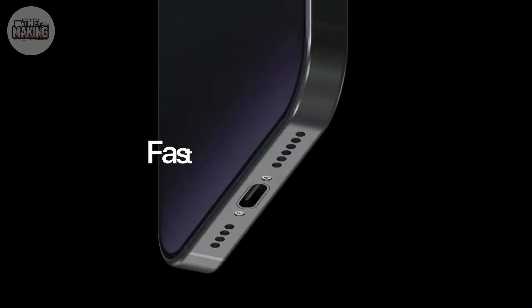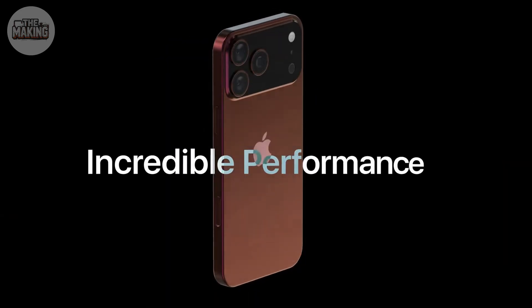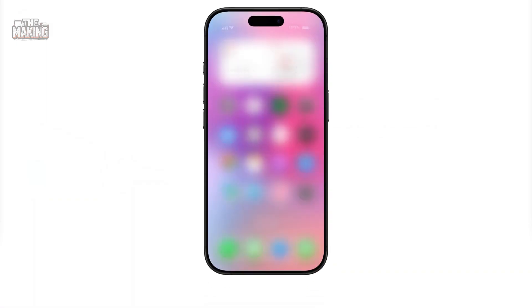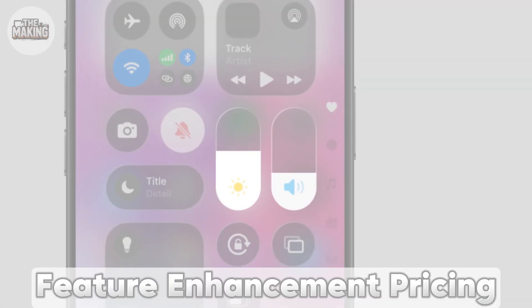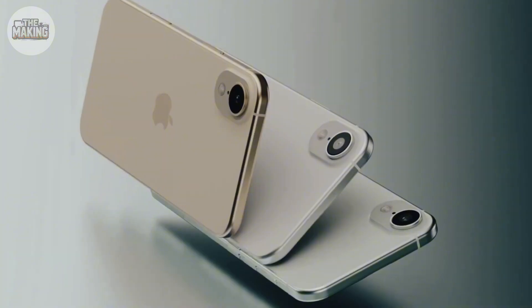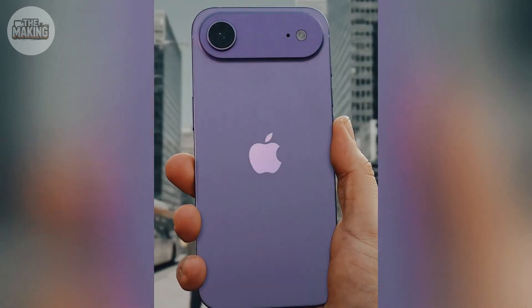Bottom line: current and threatened tariffs could add $50 to $100 per iPhone 17 Pro, according to analysts. Apple would likely pass these costs to consumers, expected to frame it as feature enhancement pricing — but industry watchers see it as tariff cost recovery.